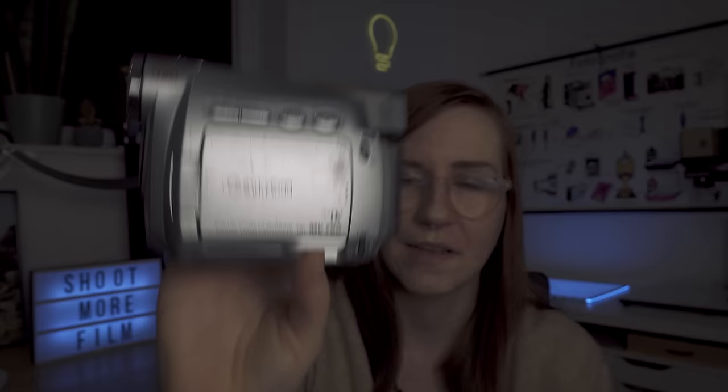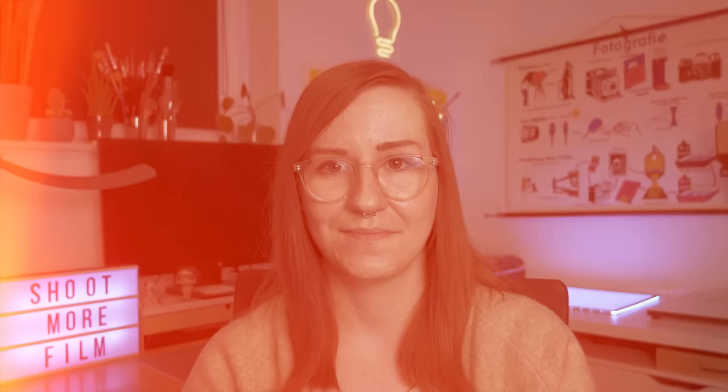Next is the Canon MV790 camcorder-style Mini DV digital camera — I sometimes get confused between Hi8, Super 8, and Mini DV. Not quite analog, but still a cool camera.